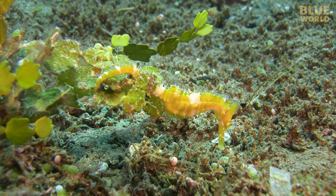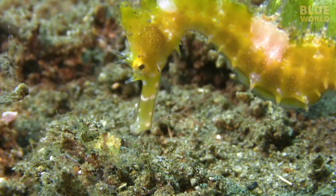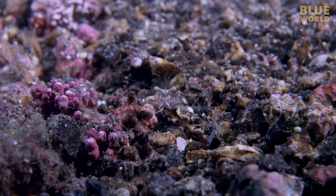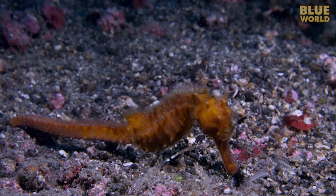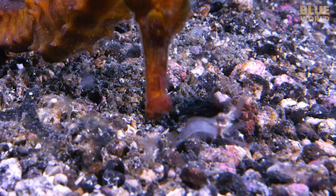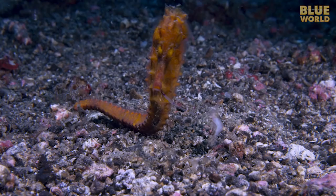Because seahorses and pipefish can't open their mouths very wide, they feed in a special manner called pivot feeding, where the seahorse snaps its head quickly, forming a small vacuum in the mouth which sucks in the prey. Occasionally, a seahorse might literally bite off more than it can chew. And sometimes the food fights back.